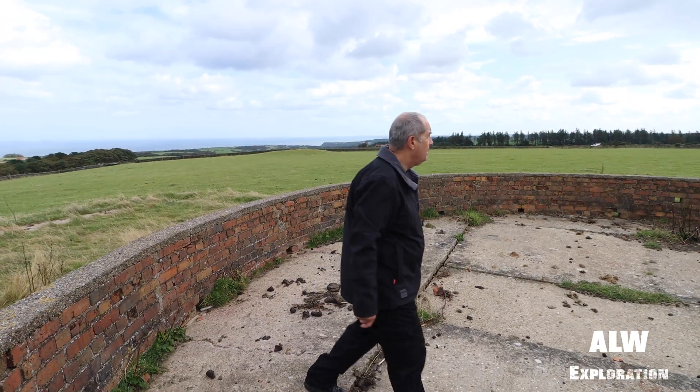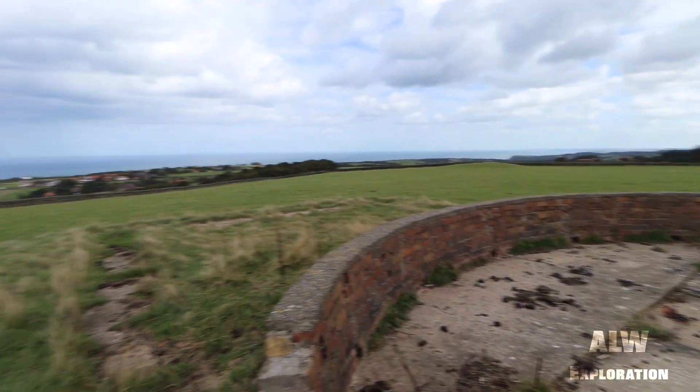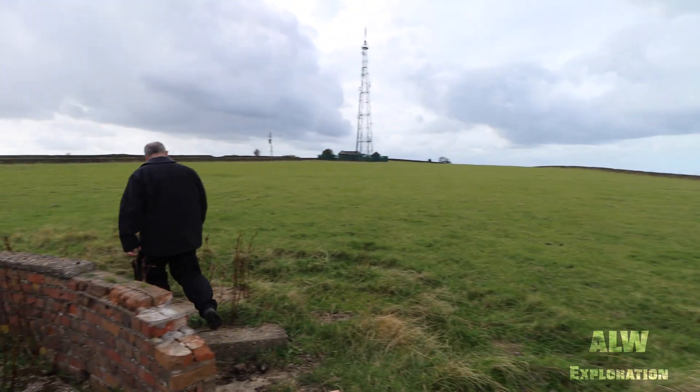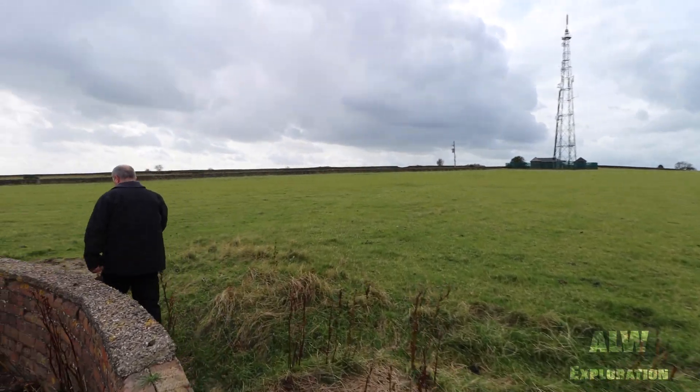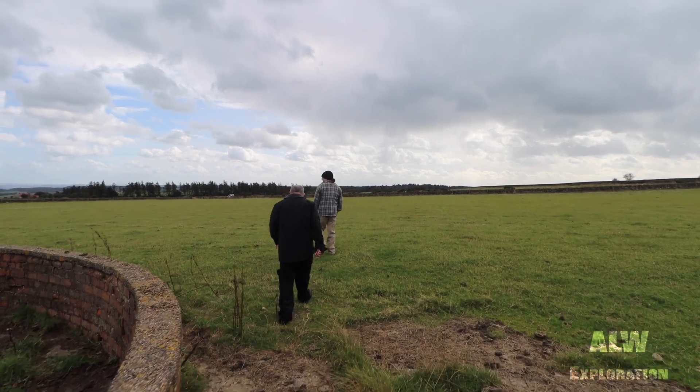It is likely that this is the only example of an acoustic direction finding disc of this type left in existence. It has no recognition as such and will likely at some point be demolished.